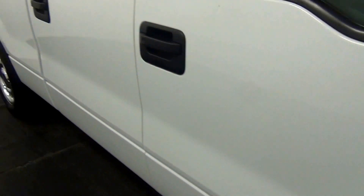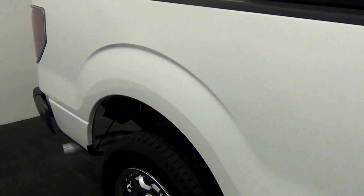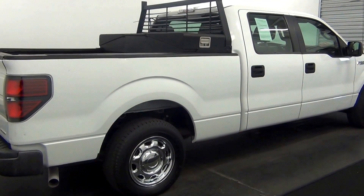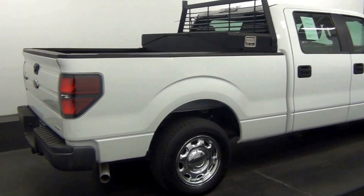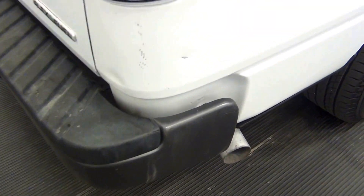We'll have a touch-up scratch here, a dent here. We'll also have small scratches going along here, as well as a small scratch in the dent here.